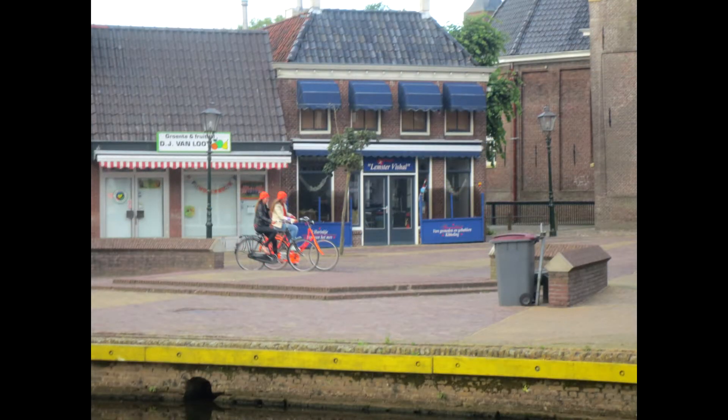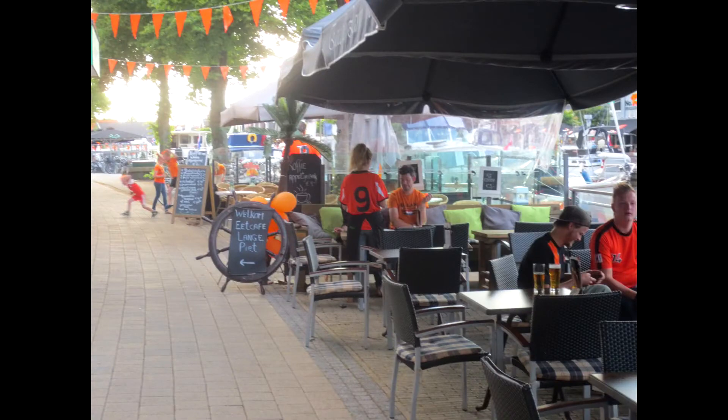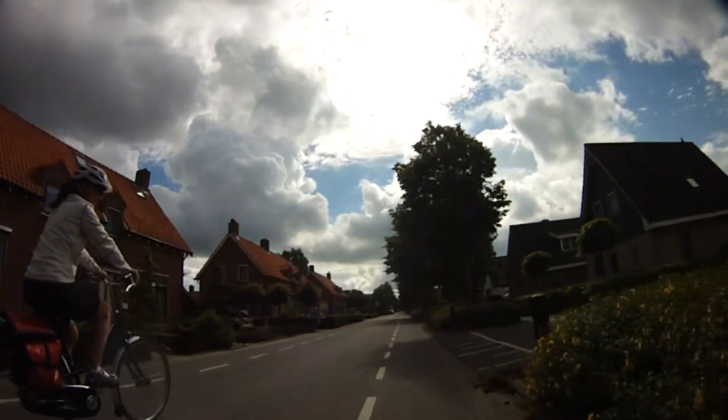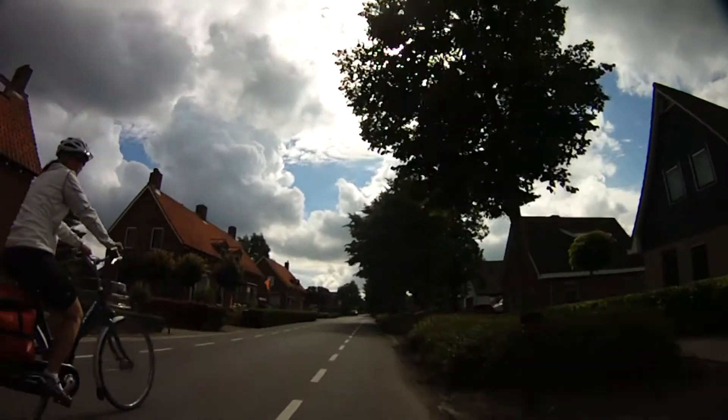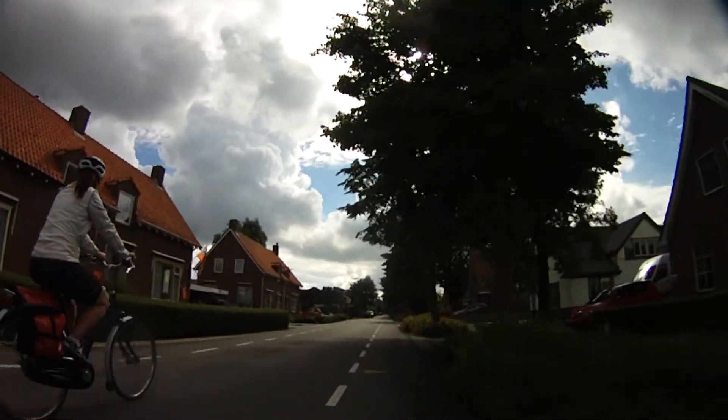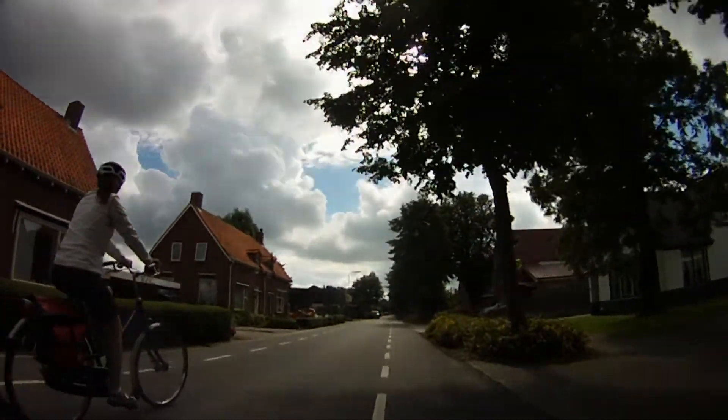I'll continue with the rest of the trip in a future video. I hope you enjoyed following along. I've also had requests from people who wanted to see more raw riding footage from this trip, so I've prepared a 45-minute clip which is just straight riding footage with music in the background — I'll post that video next. Thanks for watching.